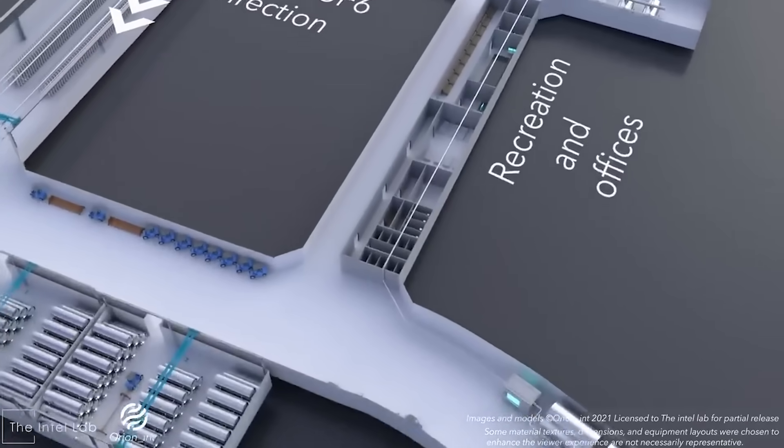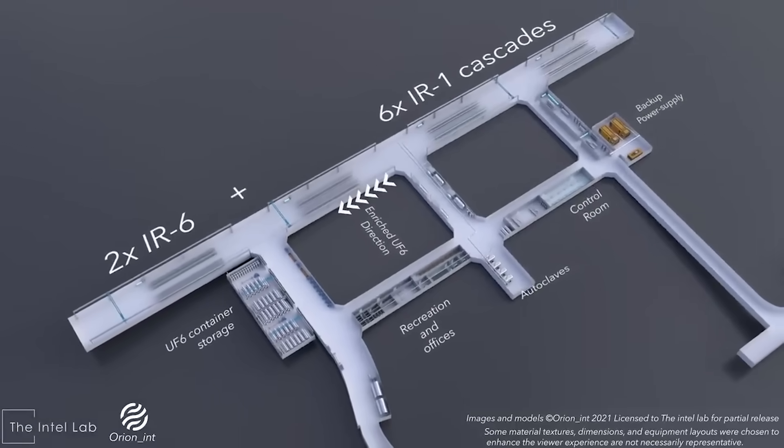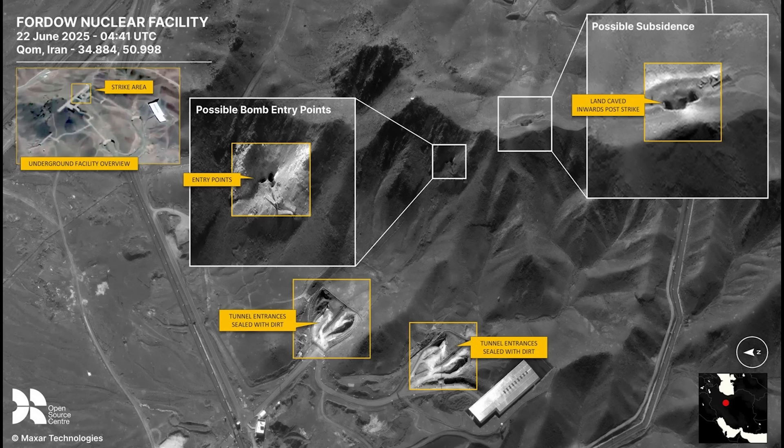The US is hitting the major parts of the facility. Whether they've penetrated this far remains to be seen, as the satellite imagery only shows the surface. But American intelligence and other sources online are saying that this facility is destroyed and that the strike was successful and penetrated it.